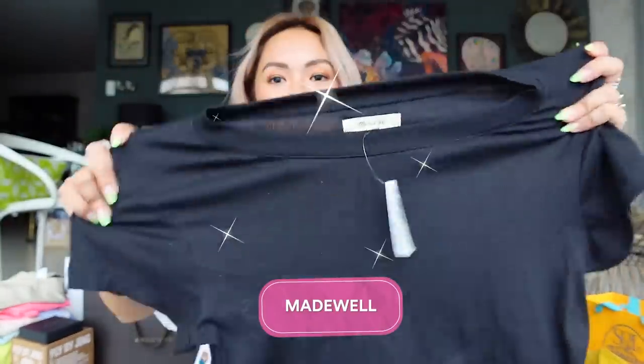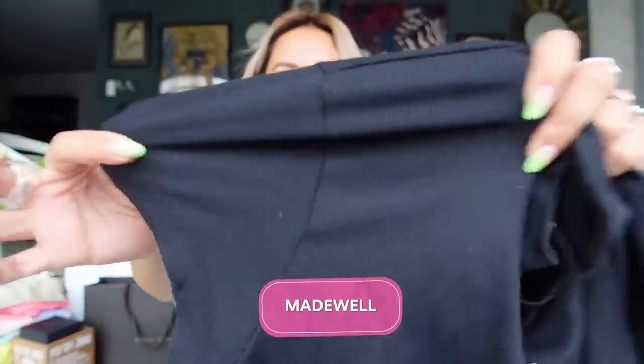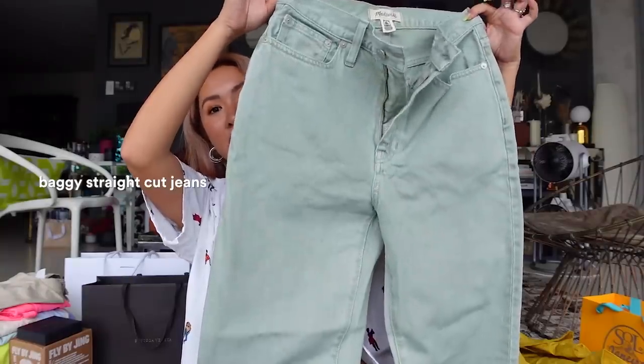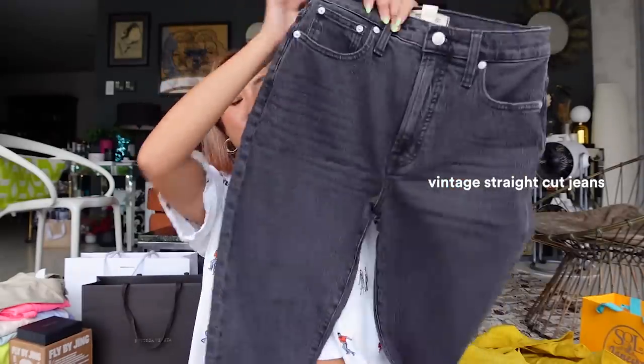Next is from Madewell. I've been seeing their billboards everywhere in New York and I'm so happy I was able to get a few pieces. A basic black shirt — super comfy and stretchable — this will be my go-to black shirt. As a beach girl I also got a piece with a great color combination that says 'Bondi Beach,' and two pairs of jeans: a baggy straight and a vintage straight.